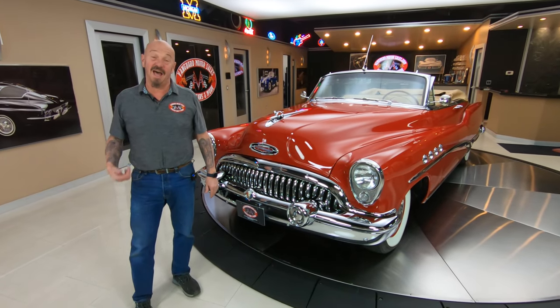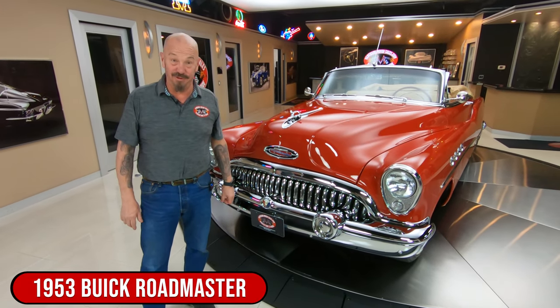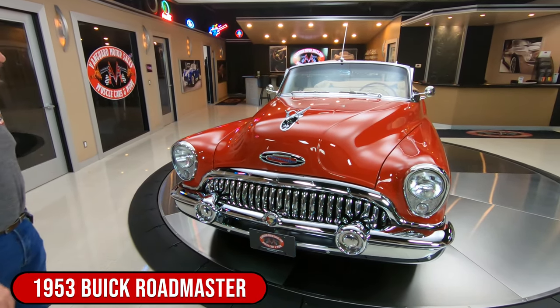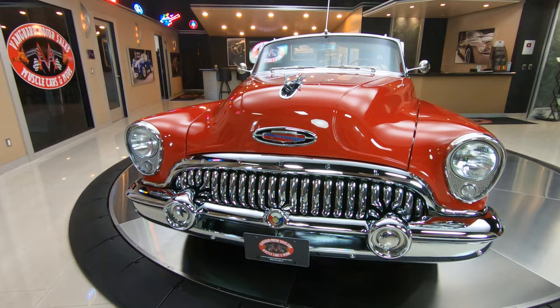Welcome back to Vanguard Motor Sales. I'm Greg, and that is a '53 Roadmaster, and as you can see, it's a convertible. There is a V8 under that hood, looking sweet.